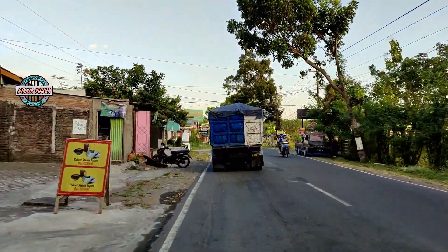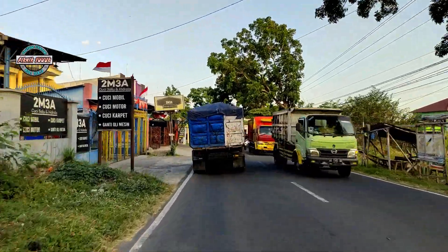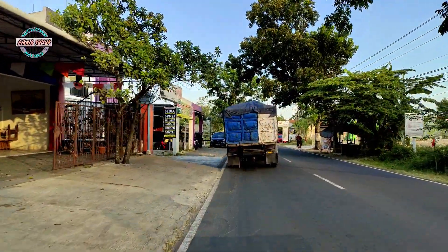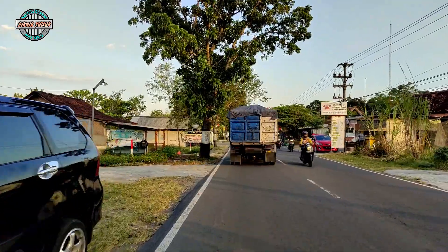Itulah tadi penelusuran ke Simpang Susun atau interchange yang paling dekat sendiri dengan pusat Kota Klaten, yaitu Simpang Susun Ngawen. Terima kasih.